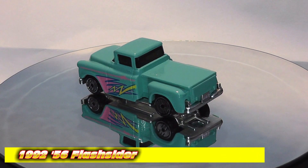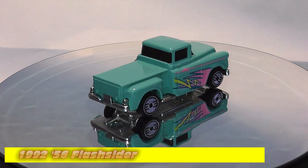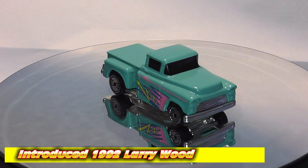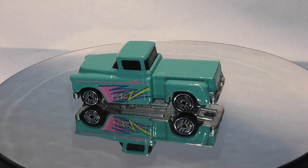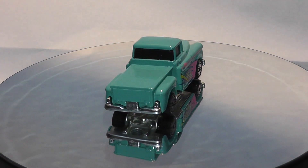The 56 Flash Slider is indeed a Larry Wood casting, based on a custom 1956 Chevy pickup, introduced in 1992. This is the introduction model in the pale aqua color with the 80s graphics — pretty cool as 80s and 90s customs go.